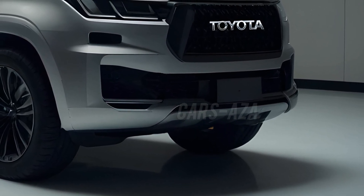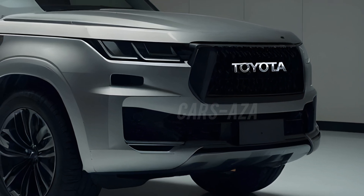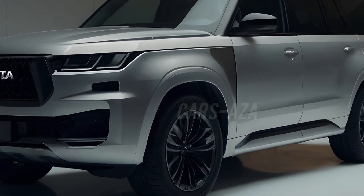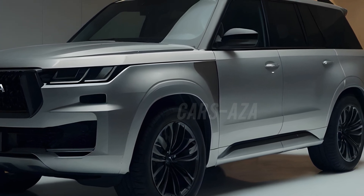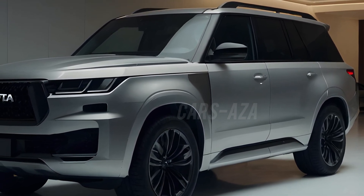The illuminated Toyota emblem sits proudly in the center, adding a touch of elegance to the design. The headlights are pure magic — picture powerful, high-tech LED strips that extend into the fenders, giving the Land Cruiser a fierce, cutting-edge appearance.